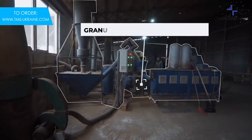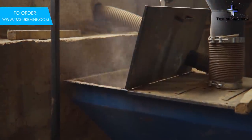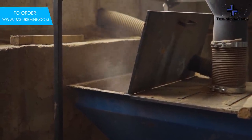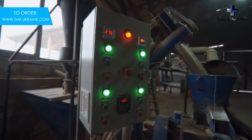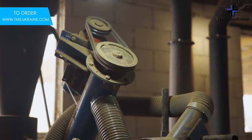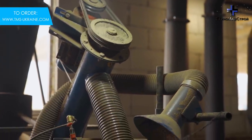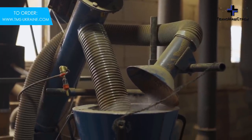The pellet line takes sawdust into the hopper of the precision feed screw conveyor, which acts as a feeder for the pellet mill and is controlled by a frequency converter located on the line control panel. If necessary, excessively dry raw materials can be additionally moistened using a humidification system.